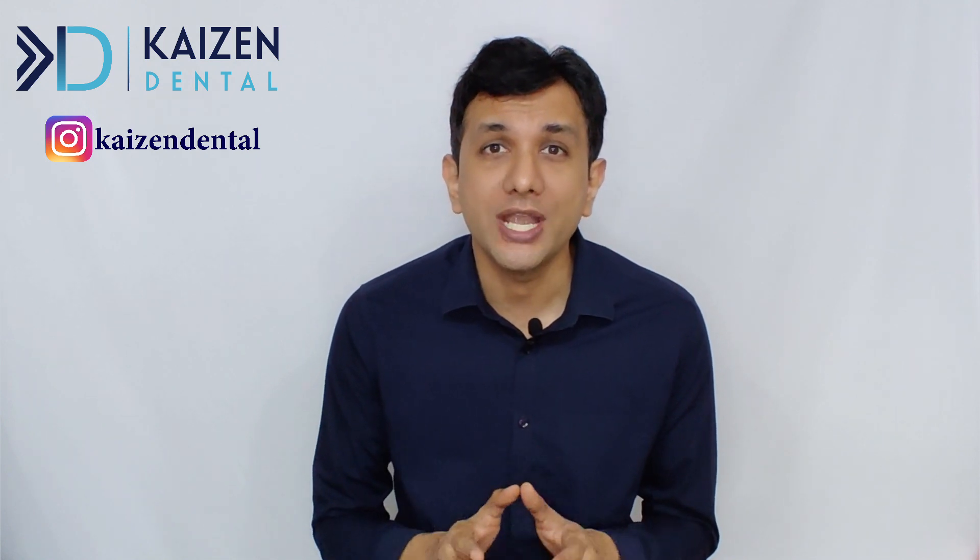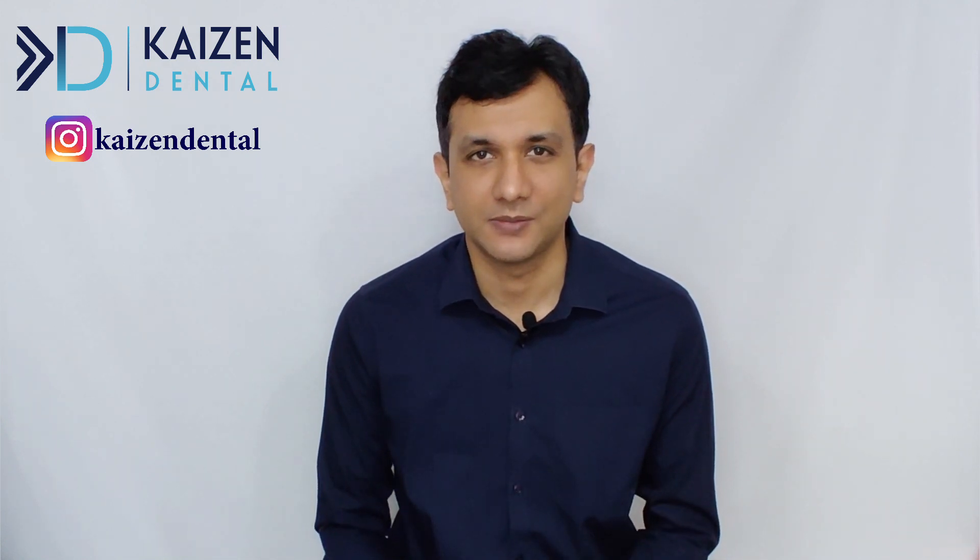Hi, I am Dr. Satish Kumar and this is Kaizen Dental. Our aim here is to help dentists succeed. Before I dive into the video, I would like to remind you that this video is part of a series of videos we are making about non-clinical or non-dental options after BDS. If you are interested, do not forget to subscribe to the channel and press the bell icon so that YouTube informs you when we post a new video.